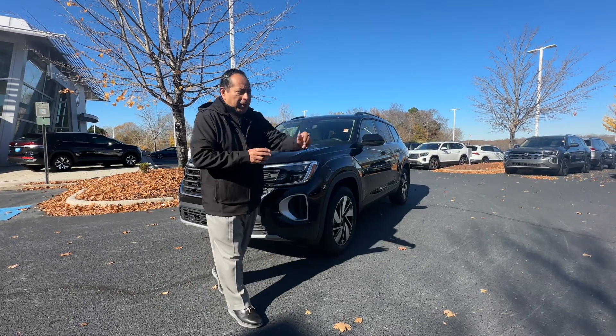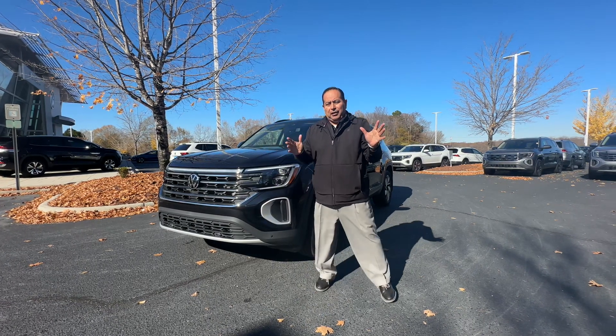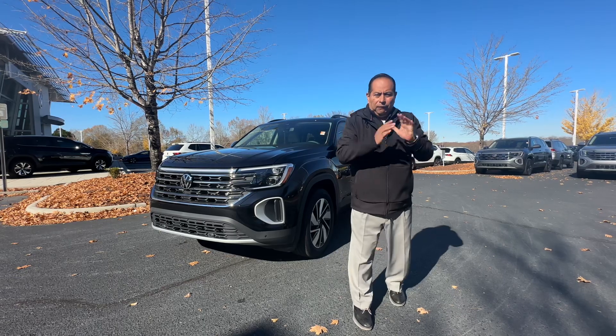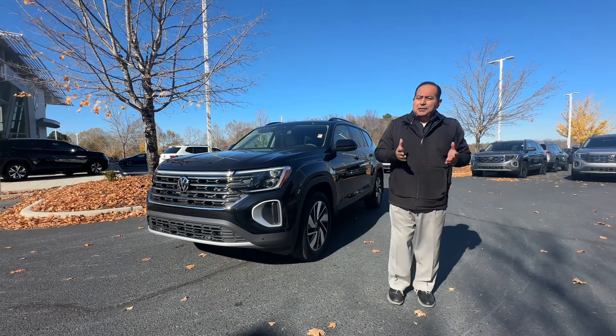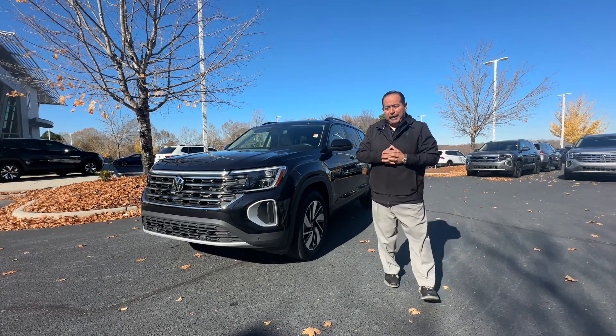Hello, hello, Laura. Good morning — it's almost good afternoon. Richard Albino here at Carolina Volkswagen. Thank you so much — you, your mom, and your little daughter — for coming in over the weekend and spending a little bit of time with me and giving me the opportunity to show you this 2024 Volkswagen Atlas.